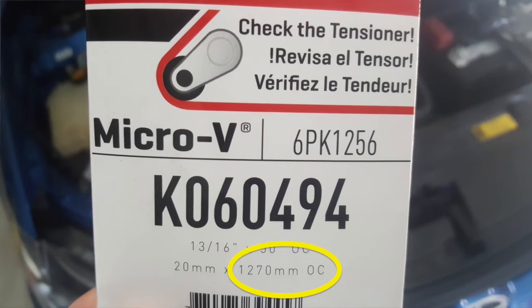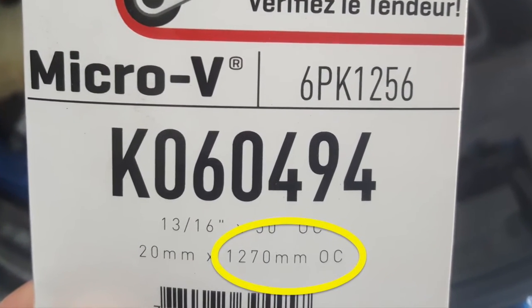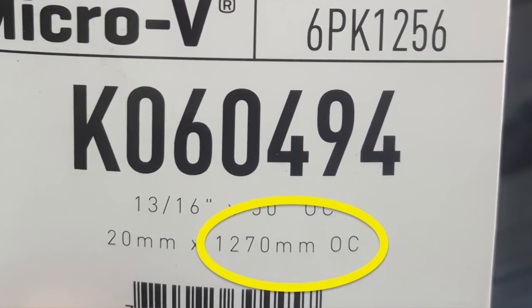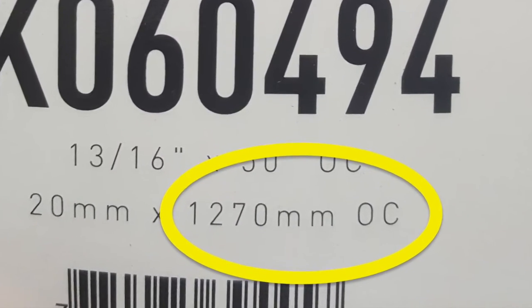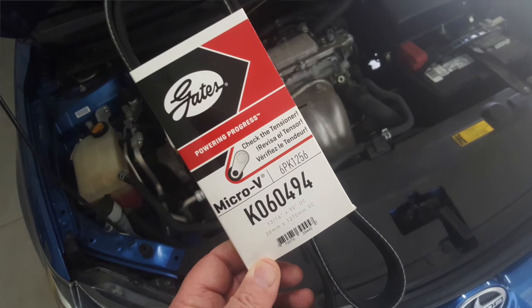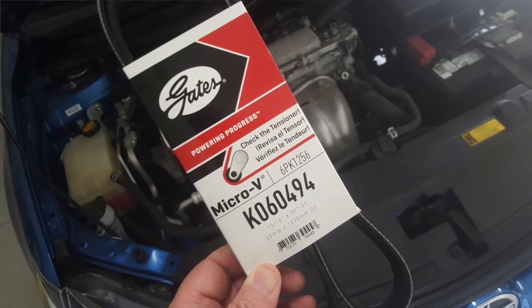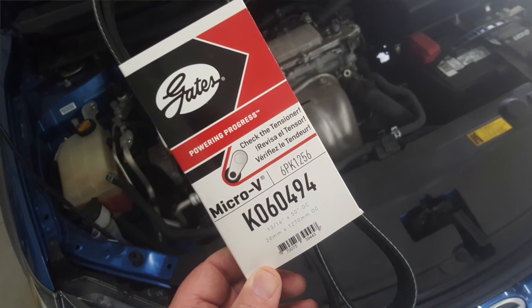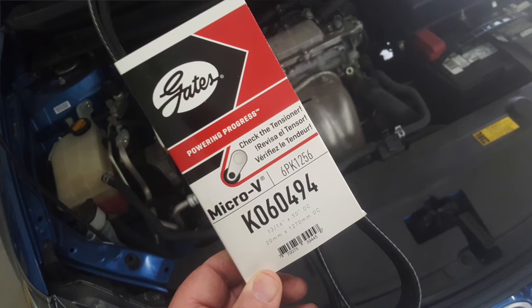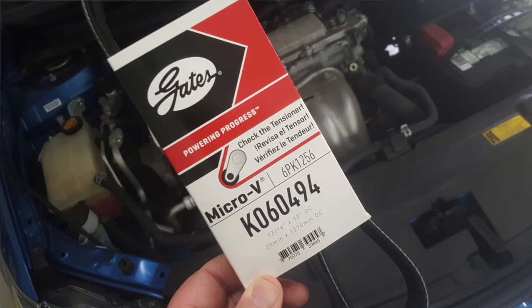But be careful — effective length is not the same as actual outside circumference. You could estimate outside circumference by adding 14 millimeters to the effective length given. You can then use a belt's catalog size listing to select a replacement belt. In this example, you'll need a 6-rib belt that is 1270 millimeters plus or minus 3 millimeters in actual outside circumference.